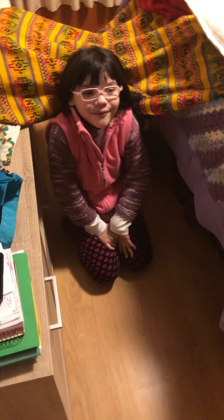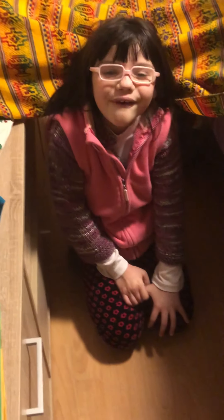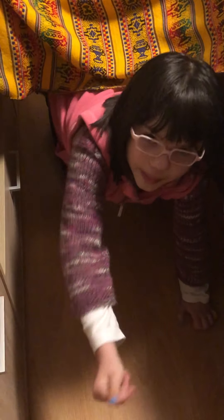Hi everyone, what's up? Welcome to my house. This is the entrance. It's a very nice house.